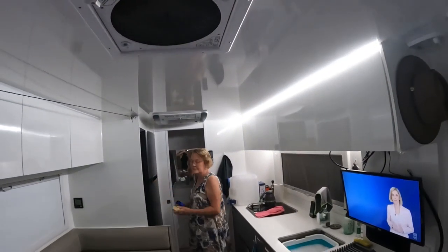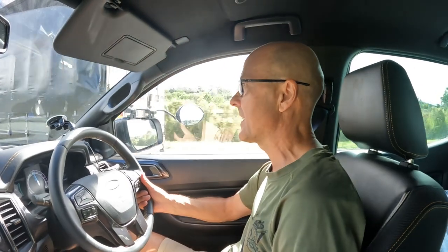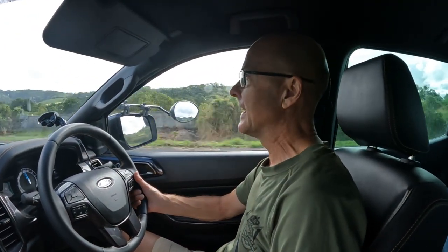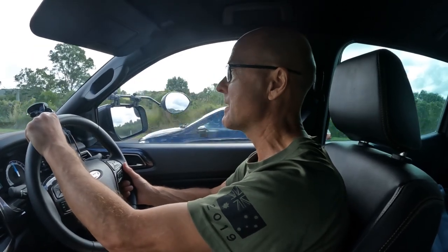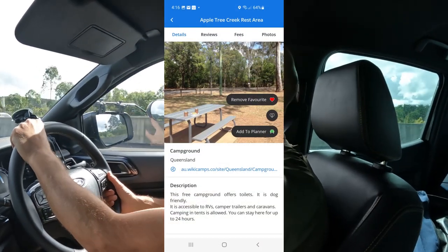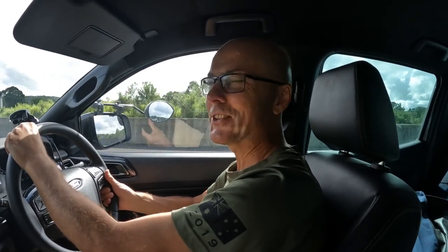We've left Noosa Heads this morning and are on the road again heading north with the caravan. We're heading to a little place called Apple Tree Creek where one of my cousins on my mother's side lives. We're going to stay at the Apple Tree Creek RV rest stop free camp overnight and drop in to say g'day — probably end up at the pub having a beer.